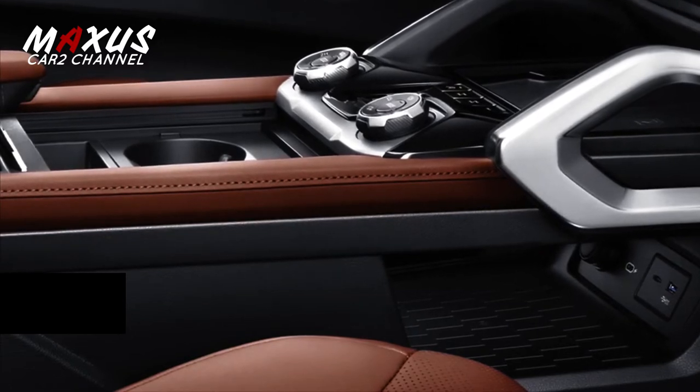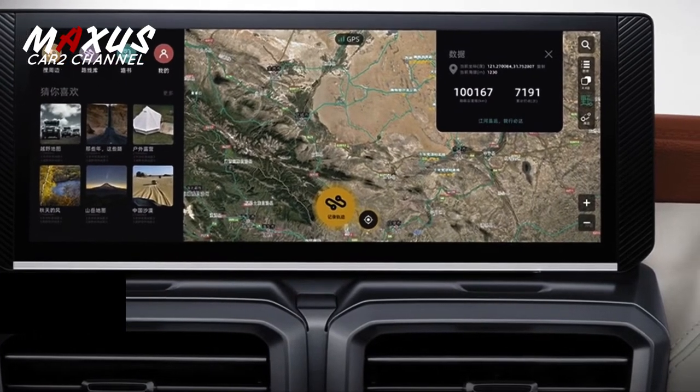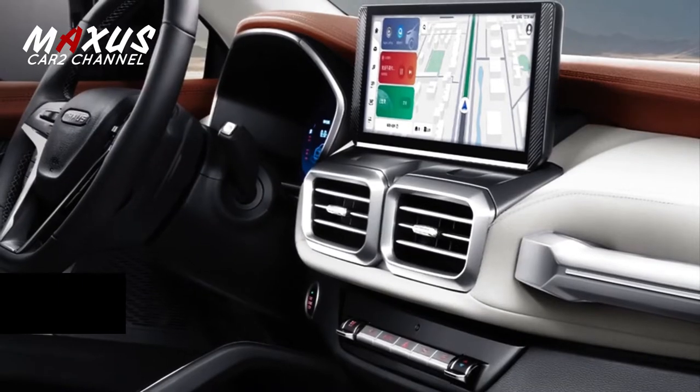Mobil ini dibanderol mulai harga Rp185 juta hingga Rp300 juta. Jadi, mobil ini keren banget bukan?